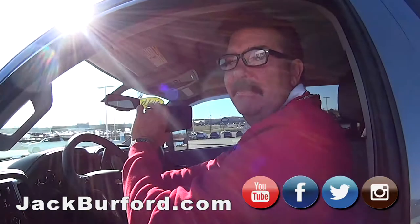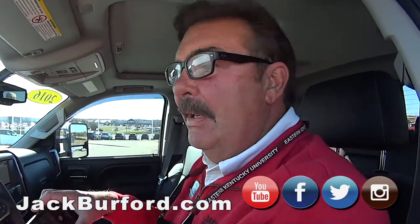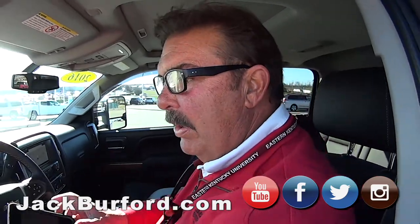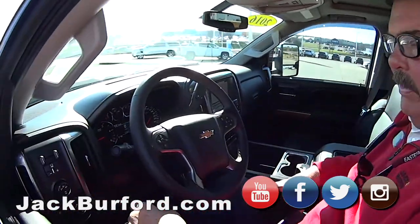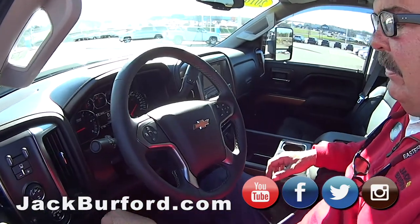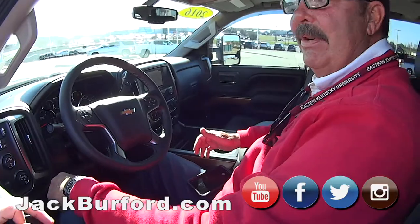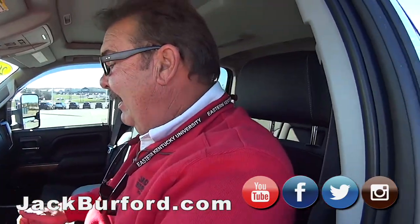I don't know much about trucks, but I think this here is a diesel. It is a diesel — a nice one. It's a one-owner, clean Carfax truck we just traded for. It's got 77,849 miles on it. For a Duramax diesel, it's really nice.